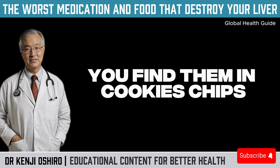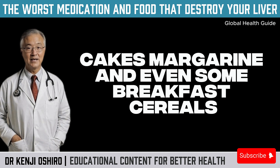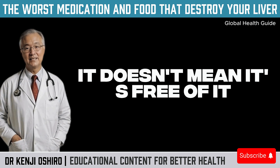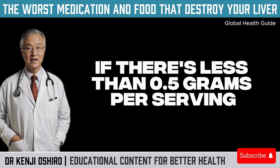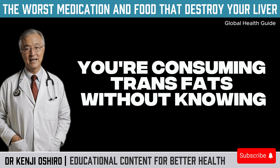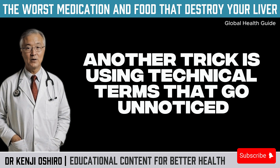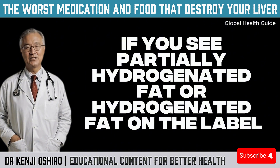You find trans fats in cookies, chips, frozen pizzas, instant noodles, cakes, margarine, and even some breakfast cereals. Even if a label says zero grams of trans fat, it doesn't mean it's free of it. In some countries, regulations allow companies to claim zero if there's less than 0.5 grams per serving. But if you eat more than one serving, you're consuming trans fats without knowing. If you see 'partially hydrogenated fat' or 'hydrogenated fat' on the label, avoid that product.